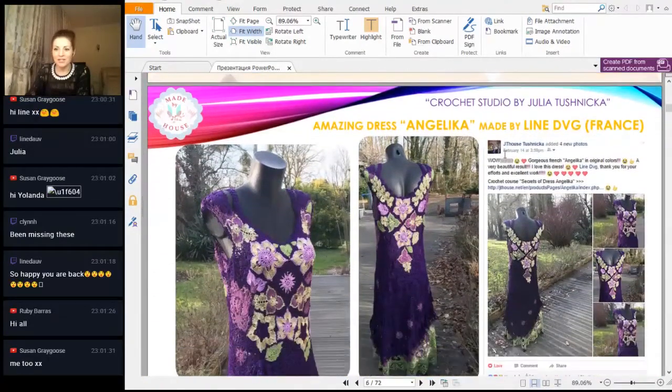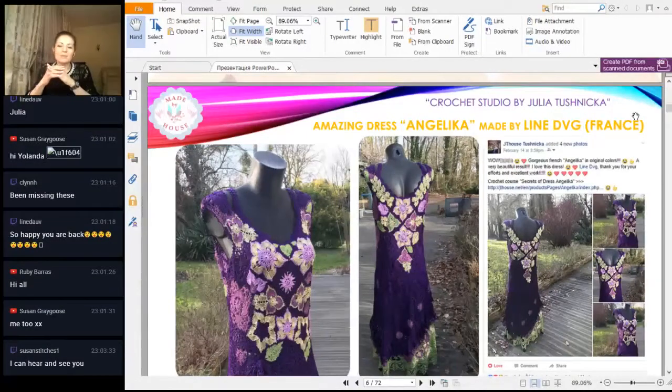Next we have something really gorgeous — news about a dress. We have here a ready project made by my friend from France, Lynn. Hello again! You have made so many projects, it's just something incredible. We have here a really special dress, Angelica, made from original thread — my favorite viscose, especially this dark purple, a very rare thread. And we have this incredible result, also with a beautiful presentation at the garden. Thank you for these photos and your incredible work.